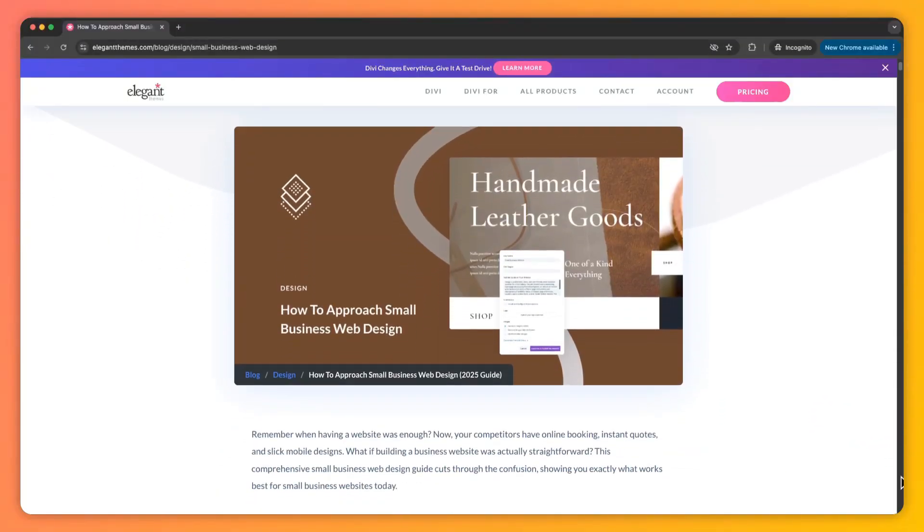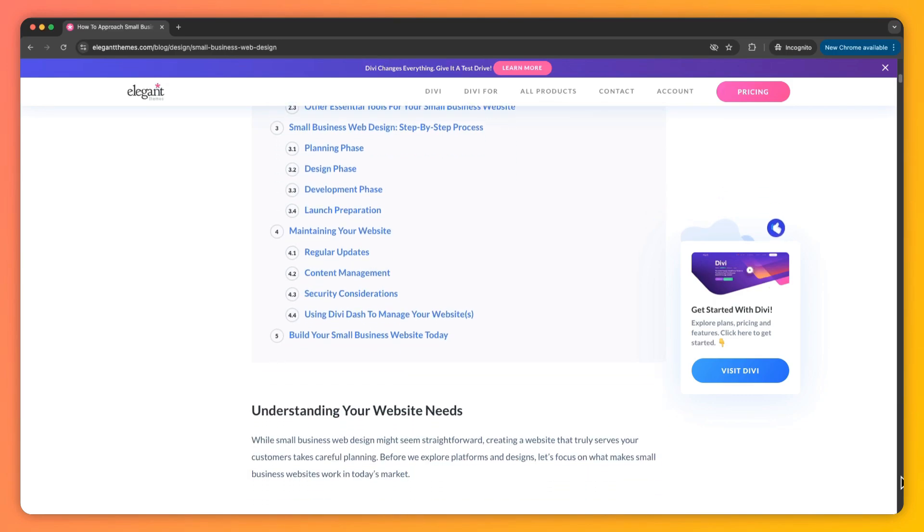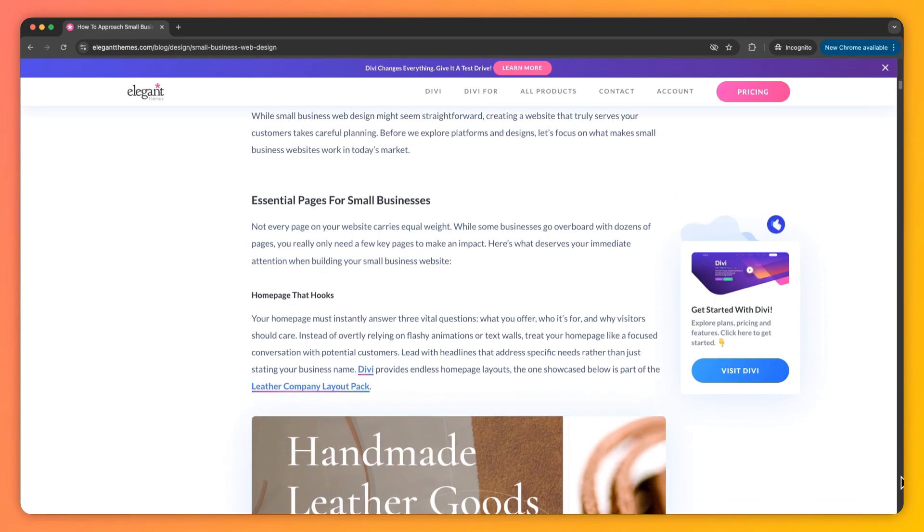My name is Ankit and you're watching the Elegant Themes YouTube channel, the makers of the Divi Visual Builder. In case you want to deep dive into this topic and learn more about it, we have created a complete blog post that we are going to link in the video description below. I would highly recommend you check it out — I'm sure you will find it helpful.